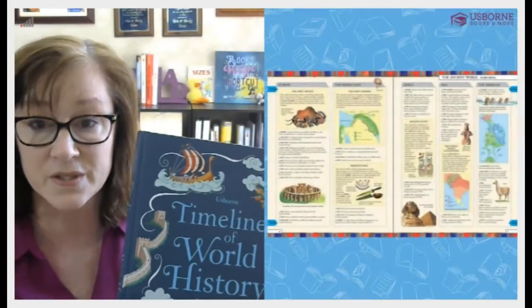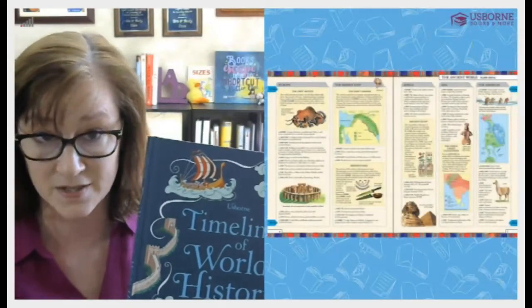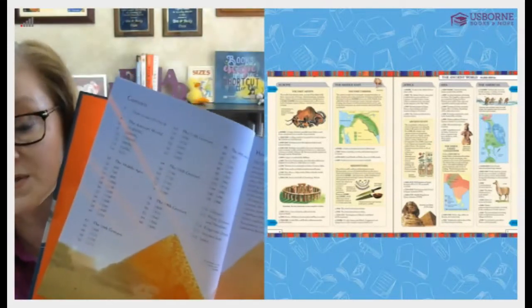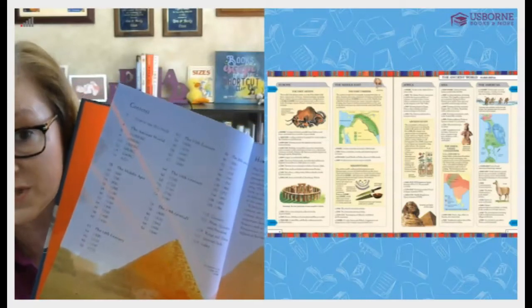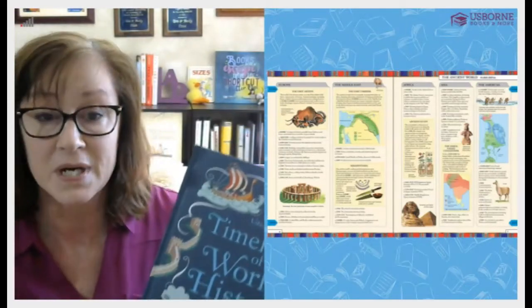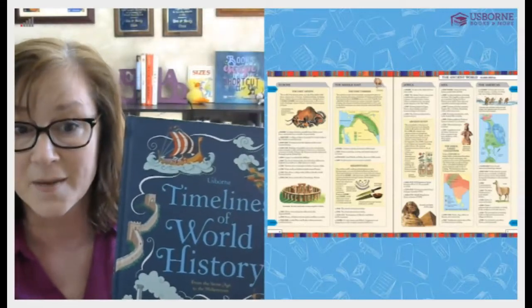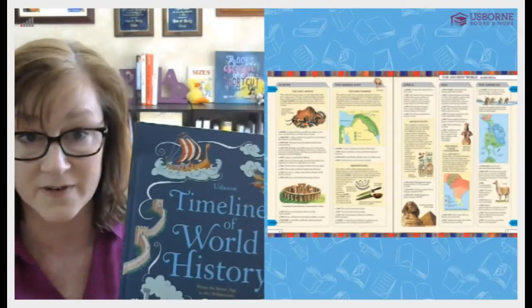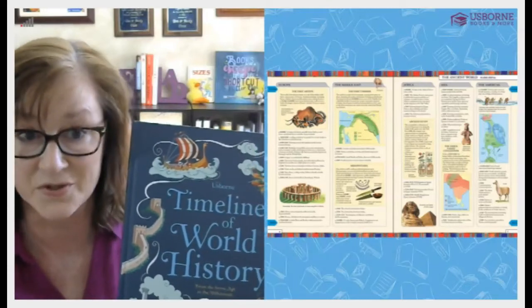So the Encyclopedia of World History covers what happened, when, and where. The Timelines of World History covers similar content but in a different format. Instead of having a topic across those two pages, they have columns separated out by country and geography — what happened when and where for each country. It's still a timeline format but with a little less content compared to the World History Encyclopedia.